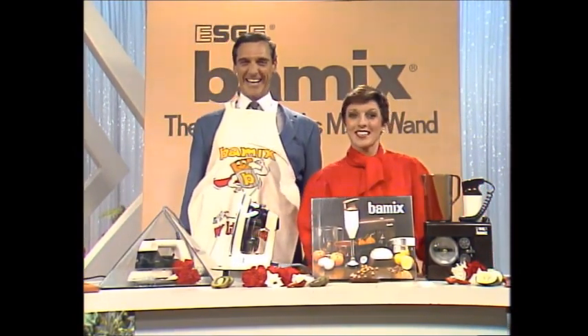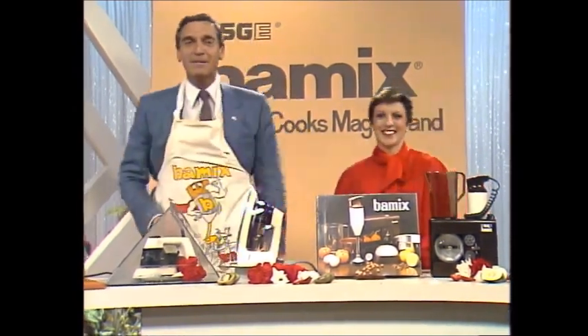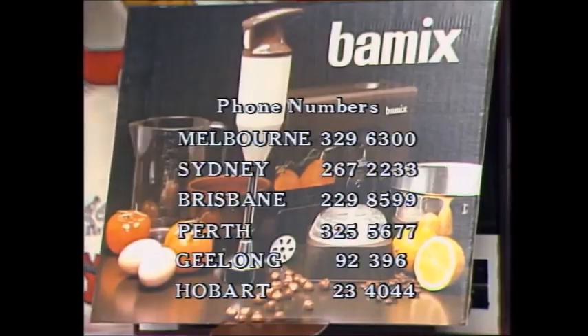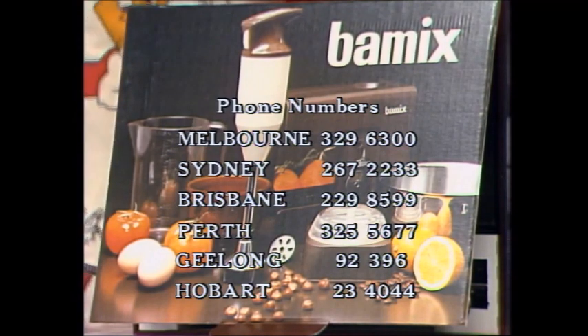And remember, prices start at $75. Phone BarMix around Australia to order, or better still, why don't you call at the BarMix stores tomorrow. Remember the name — BarMix, Simply Brilliant. Thank you.